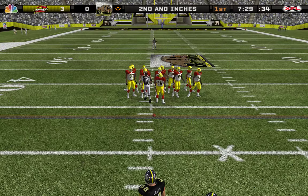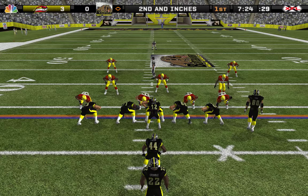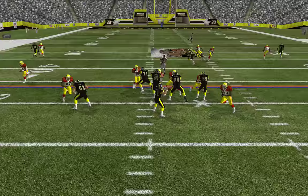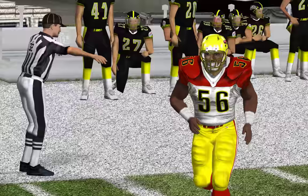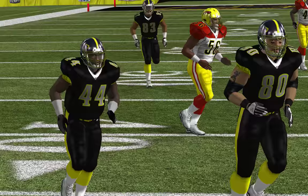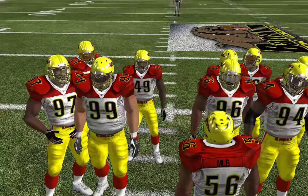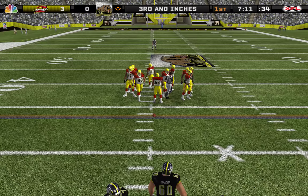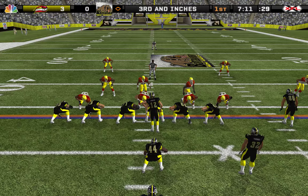Second and inches, ball on the 34-yard line. It's a blitz — get rid of it. This pass is incomplete; number 44 was his intended target.